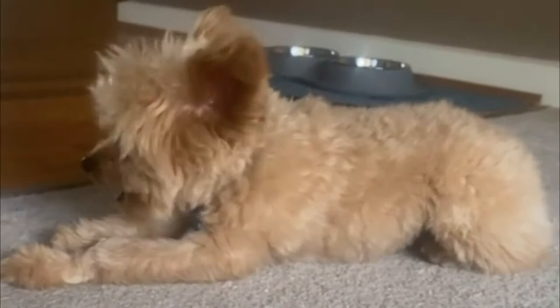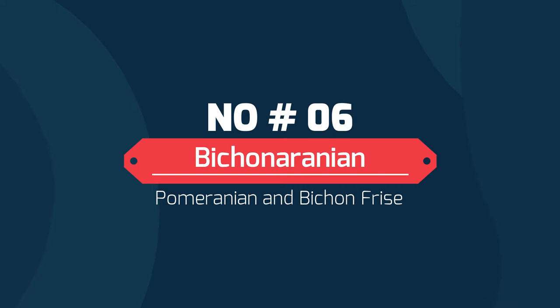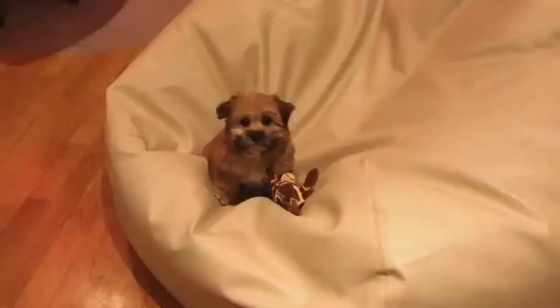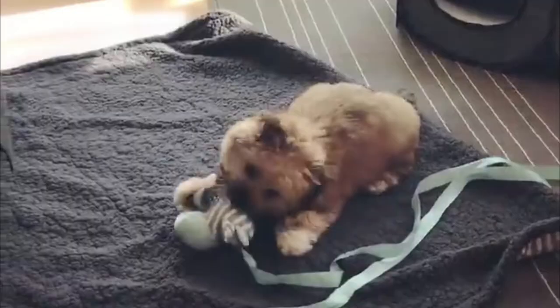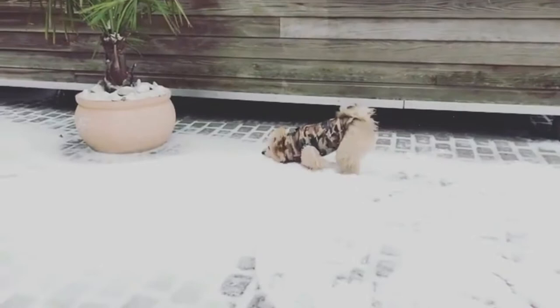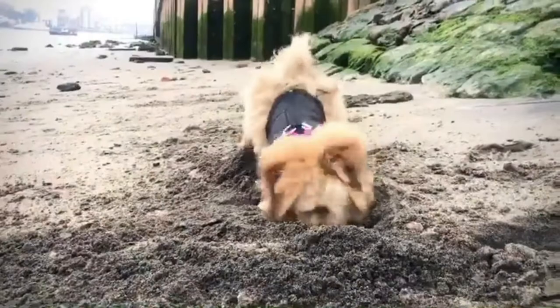Number 6: Bichon Aranian — crossbreed of Pomeranian and Bichon Frise. The Bichon Aranian is an intelligent and devoted companion pup. This small dog will require frequent grooming as both parent breeds have fairly high-maintenance coats. The Bichon Aranian does well in both apartment and house settings, making them an adaptable companion for all sorts of living situations.